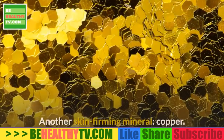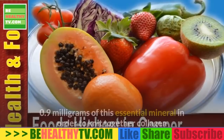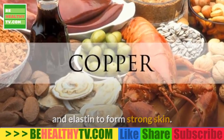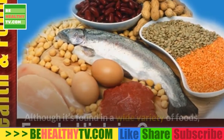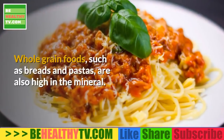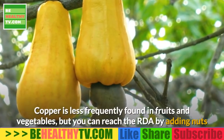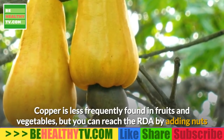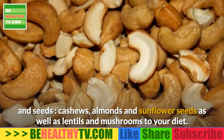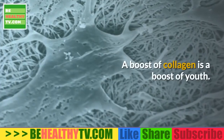Another skin-firming mineral is copper. Studies have found that your body needs 0.9 milligrams of this essential mineral in order to knit together collagen and elastin to form strong skin. The highest concentrations of copper are found in meat from animal organs, shellfish, nuts, and seeds. Whole grain foods such as breads and pastas are also high in the mineral. You can reach the RDA by adding cashews, almonds, sunflower seeds, lentils, and mushrooms to your diet.